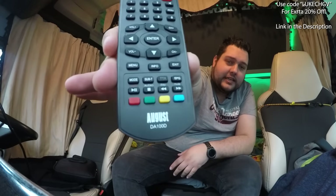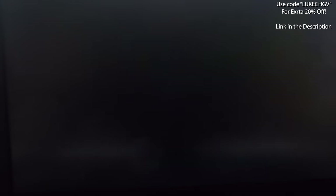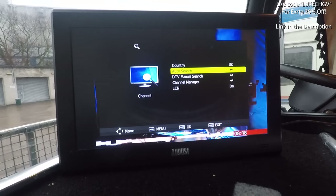Hello everybody, welcome to my channel, my name is Luke. Thank you very much for watching. This video is about the August DA100D — it's been out for a while but it's a 10-inch portable TV, ideal for camping or taking out in your truck. I'm not here to sell you one, I'm here to give my honest opinion. The company reached out to Jay and Kev, never reached out to me, so I reached out to them myself.